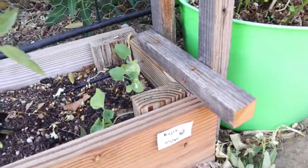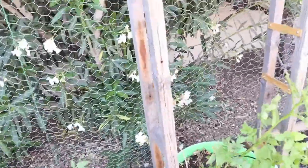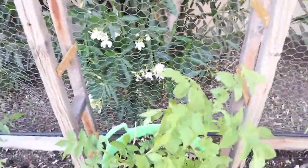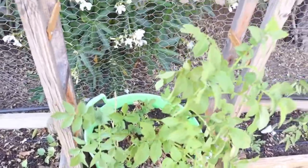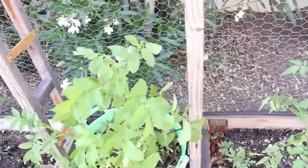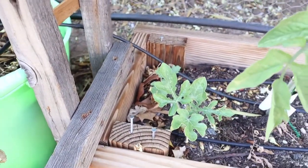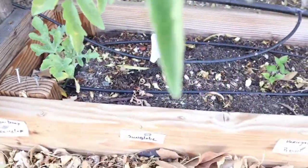And then Kajari melon. The Tigger melon and the Kajari melons I'm only growing because my daughter asked me to — she liked them; I guess I didn't really care for them flavor-wise. Here is a Lemon Drop watermelon, and then we have Sunglobe — there's a lot of tomatoes on there.